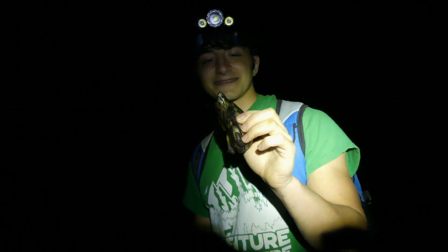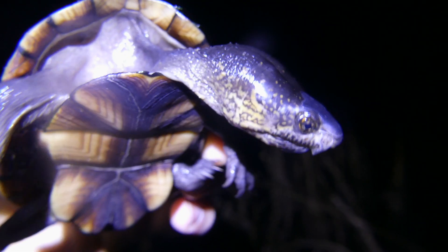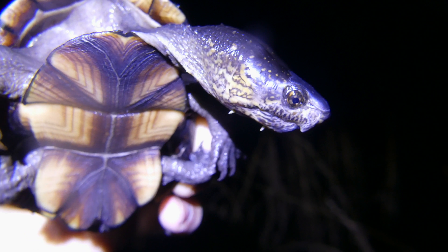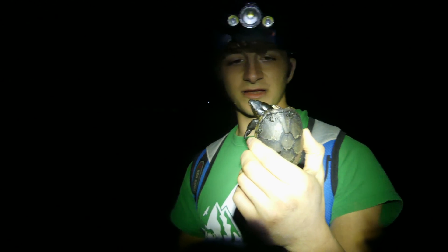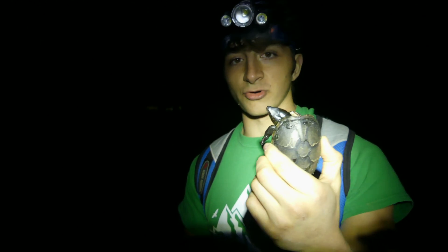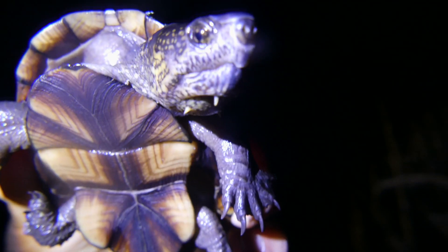Alright guys, check this out. Now this is a little mud turtle. This is a fairly common aquatic turtle that can be found in different places across North Carolina. And it's actually kind of cold to be finding reptiles right now. It was a lot warmer earlier today, but the temperature is going to be steadily dropping throughout the night. Now he was in water, probably only about 4 inches of water.